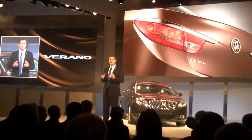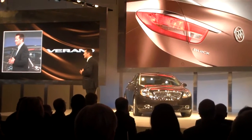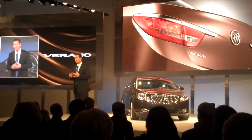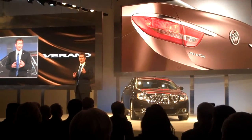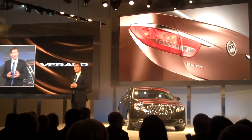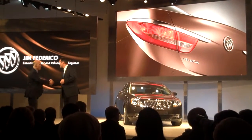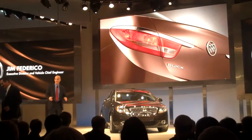It delivers refined and responsive performance. And to fill you in on the technical aspects, it's my pleasure to introduce someone who is largely responsible for making the LaCrosse and the Regal the cars they are today. Here's the Executive Director and Chief Engineer for Verano, Jim Federico.